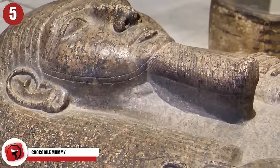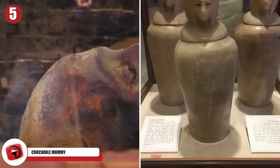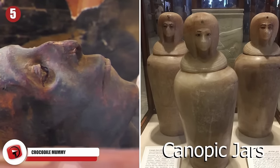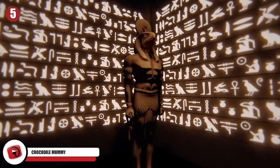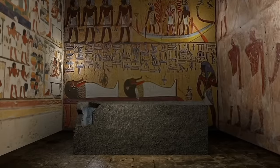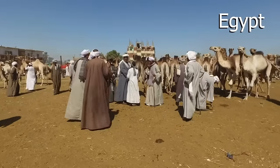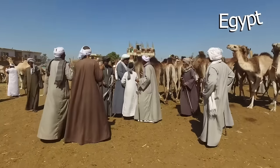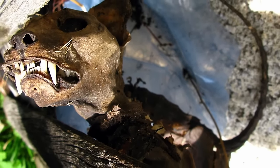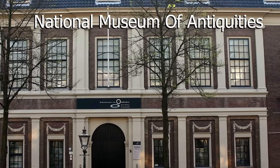5. Crocodile Mummy. It's no secret that ancient Egyptians had some unique burial practices, from mummification to storing the organs of the dead in canopic jars. Modern technology is helping to shed light on these mysterious people. Tourists to Egypt were often warned about buying mummified animals at Egyptian markets, and after seeing the results of a recent scan done by the National Museum of Antiquities in the Netherlands, you'll understand why.